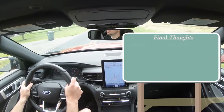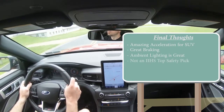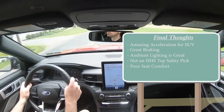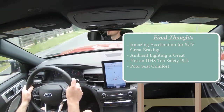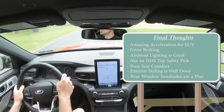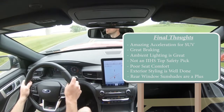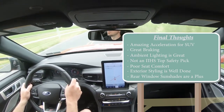Final thoughts: the Explorer ST offers crazy acceleration, great braking, excellent ambient lighting options, a beautiful redesign, and thoughtful features like rear window sun shades. Constructive criticism: it's not an IIHS Top Safety Pick, and the front seat comfort has a noticeable awkward pressure point in the upper back. Overall though, it's an extremely fun SUV with tons of tech — a 10.1-inch infotainment system, digital gauges, and a very engaging drive. Let me know your thoughts in the comments, and thanks for watching!